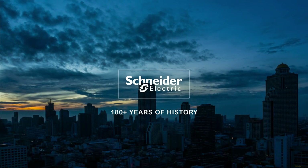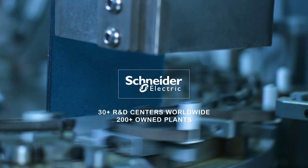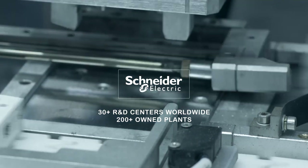Schneider Electric has a history of innovation stretching back for more than 180 years. It is the worldwide leader in electrical distribution, with more than 30 R&D centers and 200 plants worldwide.